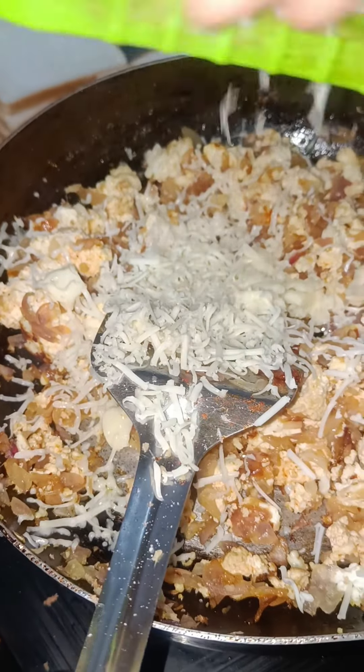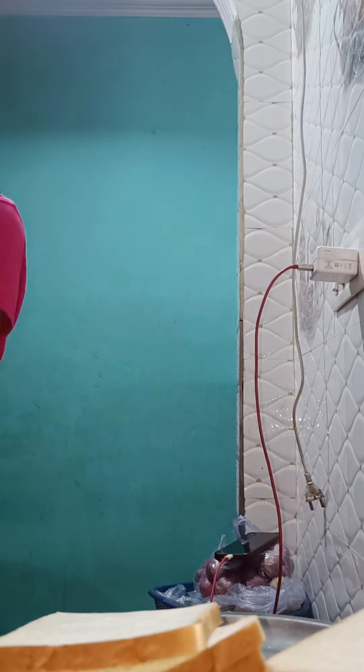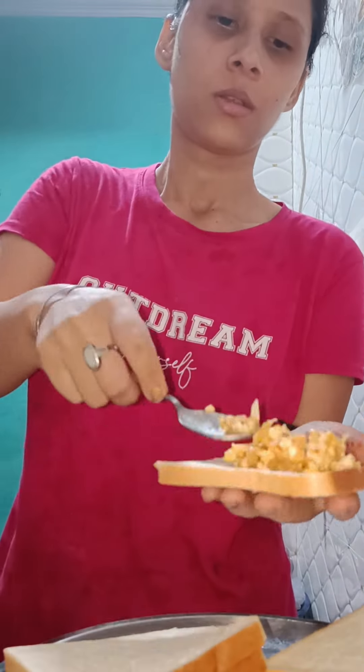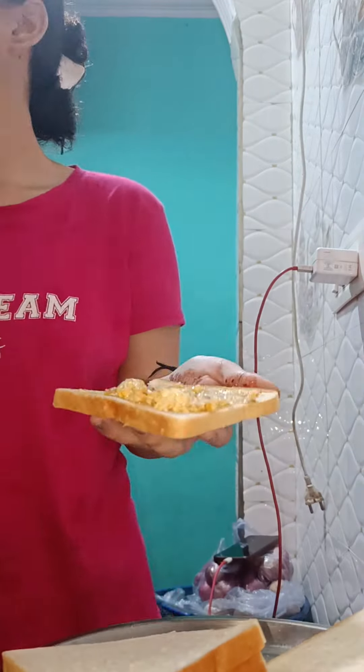I made cheese cubes and put them on the paneer. I put it on the stove — this is not my bread. I added a sandwich spread mayonnaise on top.